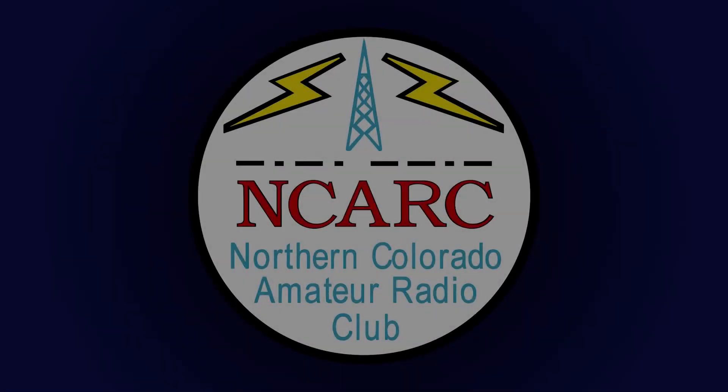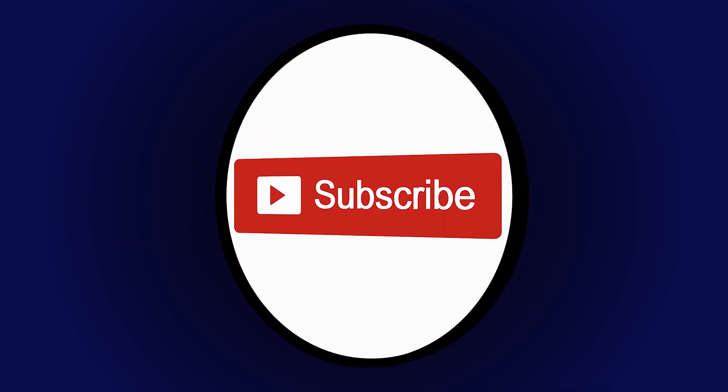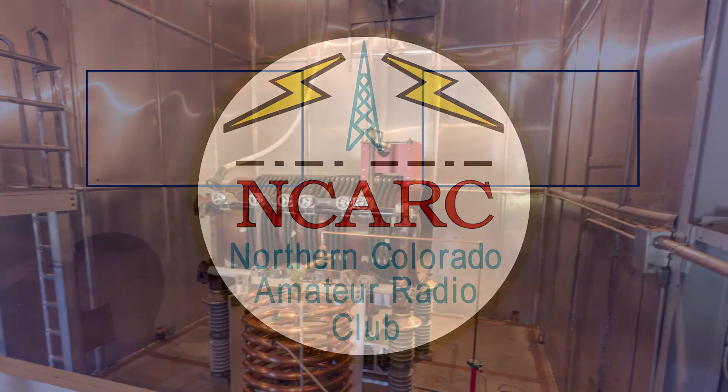It's just that simple — it's not that scary. This presentation was brought to you by the Northern Colorado Amateur Radio Club. For more information, visit our website at ncarc.net. Thanks for watching, and don't forget to like and subscribe.